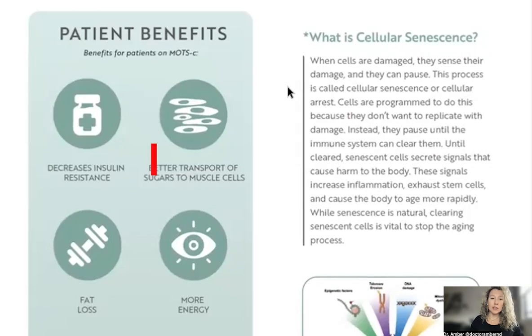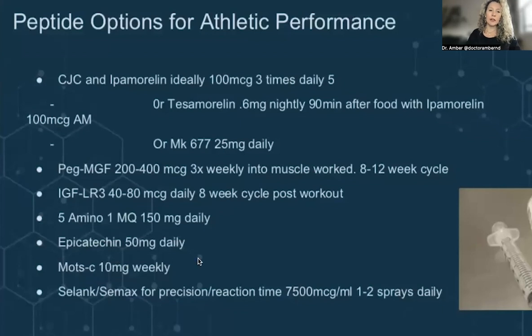MOTC can help decrease insulin resistance, help with fat loss, better energy, and better transport of blood sugar to muscle cells to be burned for energy instead of stored as fat. It also helps with metabolic health and improved lifespan. The downside is that MOTC is quite cost prohibitive — 10 milligrams typically mixed with bacteriostatic water for each injection, and it's quite expensive for that once-a-week injection. However, a lot of people — especially long haulers and people with Lyme or chronic infections — really notice an improvement in their energy on MOTC because it's essentially re-fueling the mitochondria.